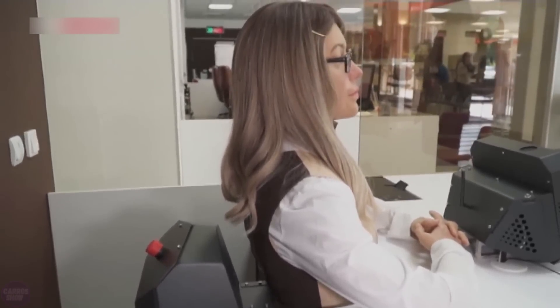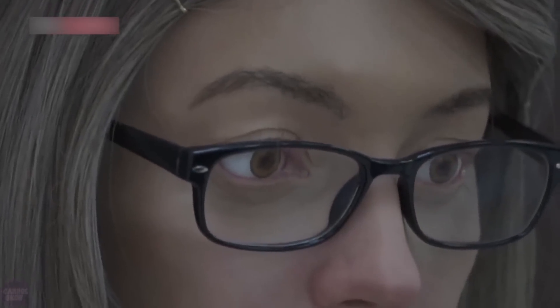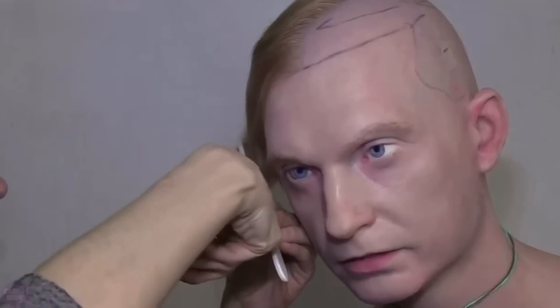Key features of Promobot robots include facial and speech recognition, enabling them to identify individuals and engage in dialogue, autonomous navigation with built-in sensors to avoid obstacles, and integration with external systems for performing complex tasks.